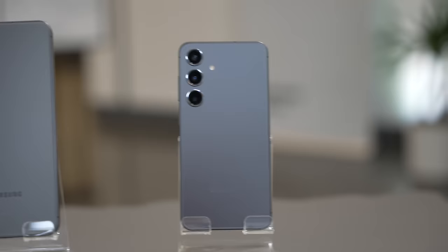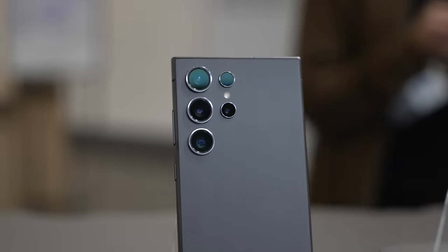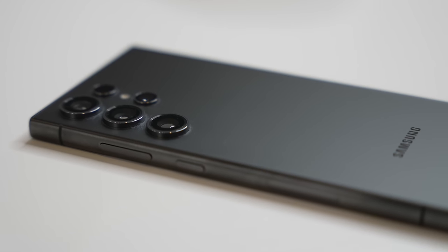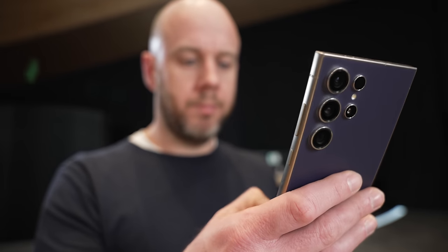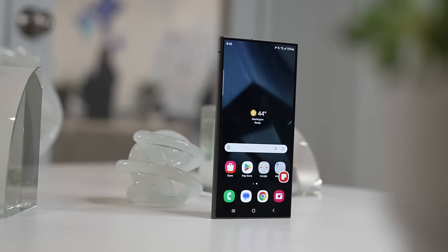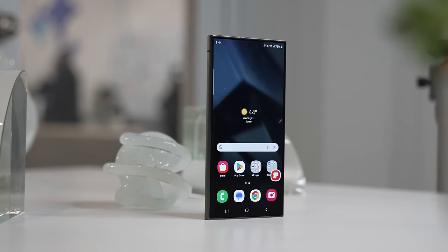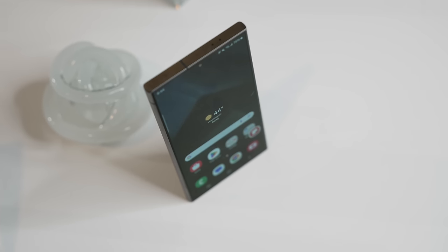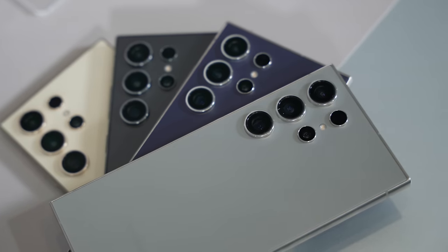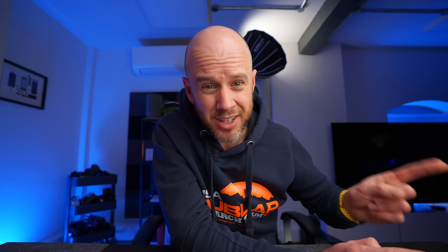You can pre-order the S24, the S24 Plus, and the S24 Ultra today, the 17th of January, and devices will start arriving towards the end of the month. The S24 Ultra starts at the same price as its predecessor — in the UK that's £1,249 for 256 gigabytes. The 512GB version has had a £50 discount from the S23 Ultra, starting at £1,349, and the range-topping 1 terabyte version will set you back £1,549.